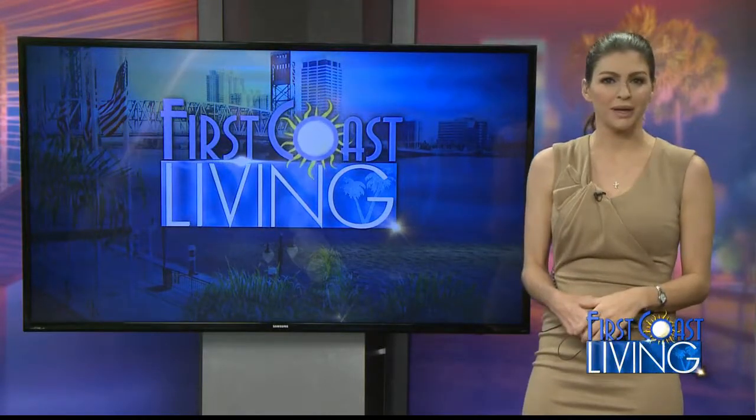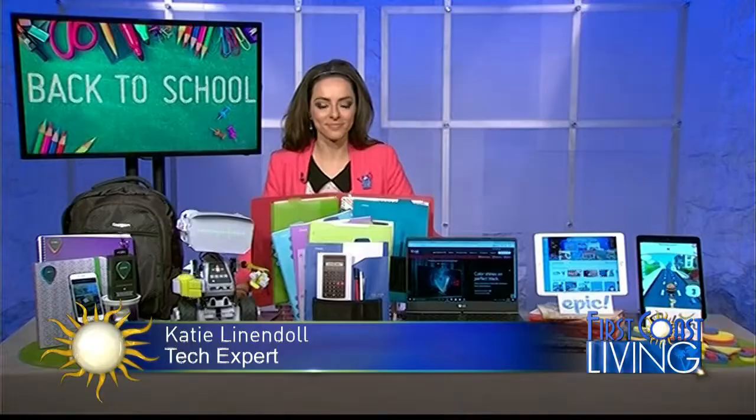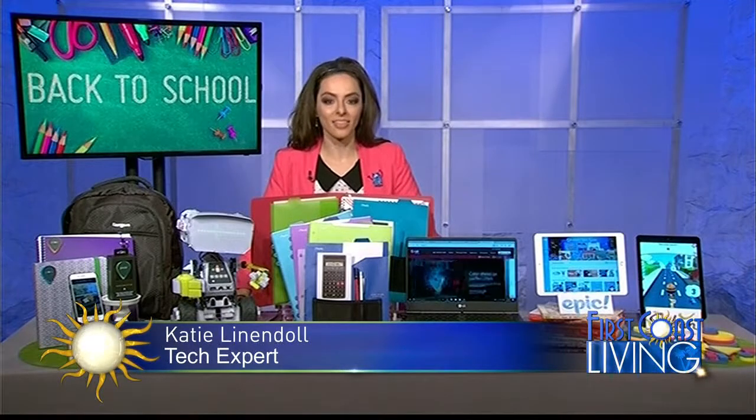It's time to start your back-to-school shopping and technology expert Katie Linendoll has a short list of some of the best bets she says for all ages. Katie, it's good to see you. What do you have?